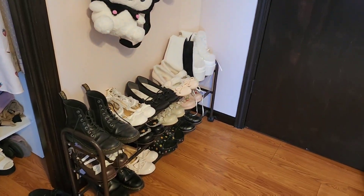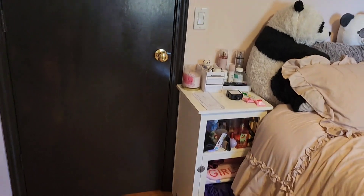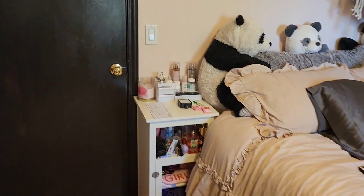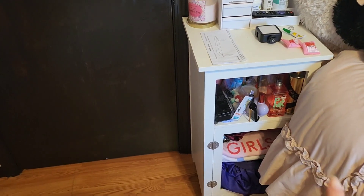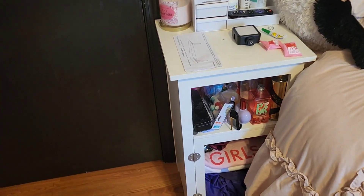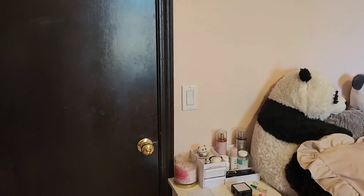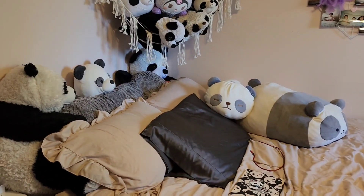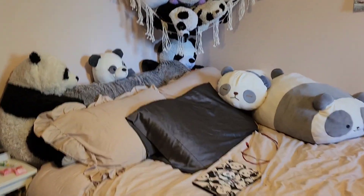I have my pandas and Kiromi obviously, and then under that I have most of my shoes — I have some more tucked away but this is where most of them are. On this other side is my dresser, or bedside table — that's where I keep all my fragrances, and if you have curly hair you know that's just a bag full of bonnets and stuff, and some more perfumes on top.